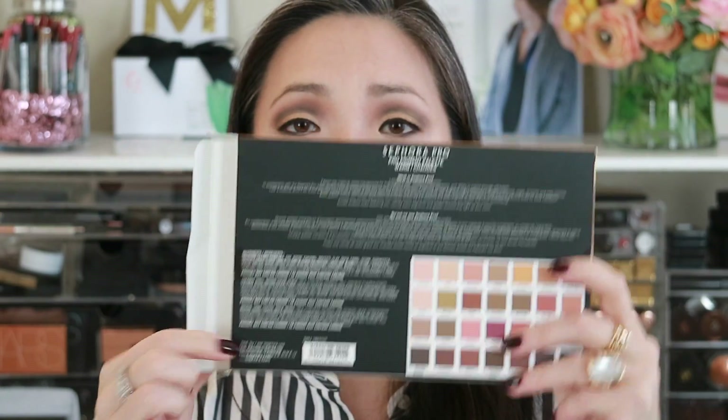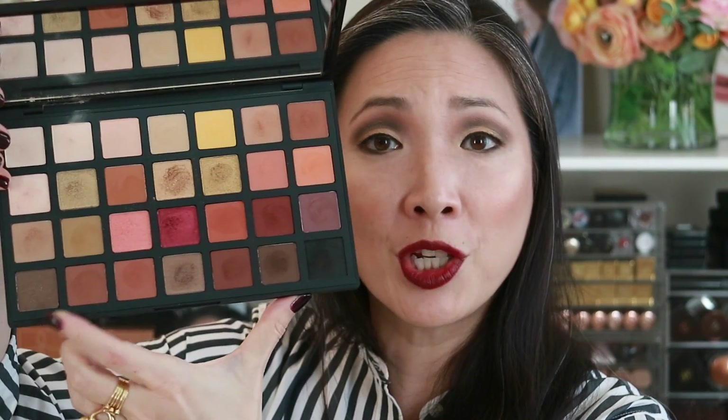I was looking on the back of the box because I wanted to see how many different formulas there were. There are three sets of ingredients, so I think there are three different formulas in here. Obviously there's a matte, there's a shimmer, and then there's a formula in the middle that I think is supposed to be kind of like a pressed glitter — supposed to go over other shades and kind of enhance them.